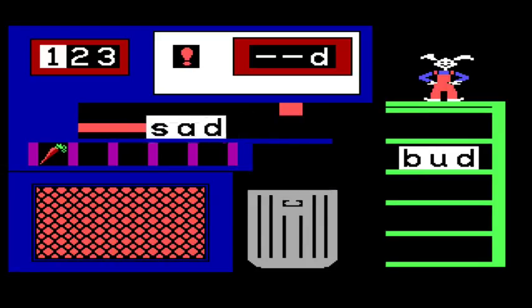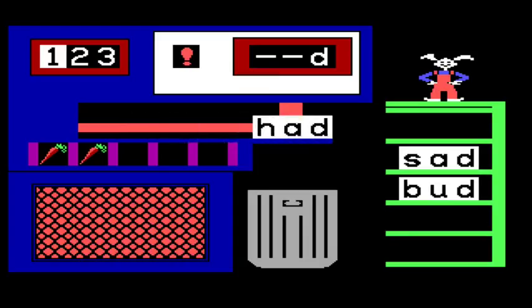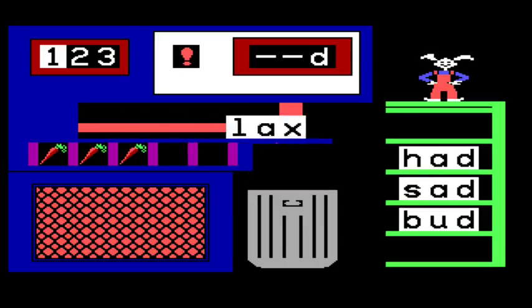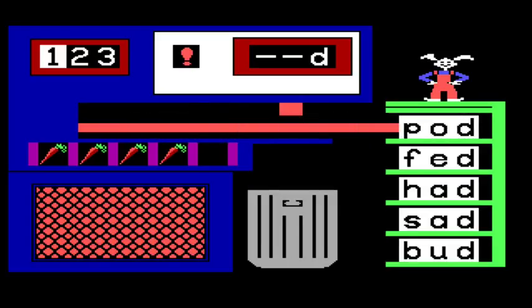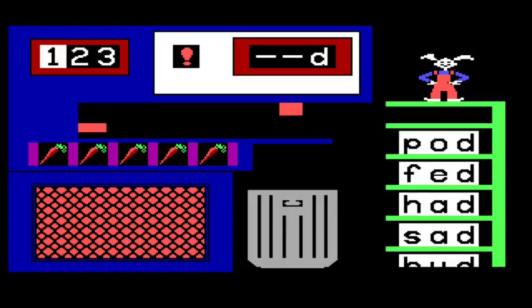I wonder what kind of age range this is made for — maybe three-year-olds? No, probably four or five. I don't know, it depends how clever you are as a kid. Hem can go in the bin. Lacks can go in the trash. Fed can go in the good place. Every time I get one in the place on the right, I get a carrot for Reader Rabbit. Oh my god, he does a little dance as well — look at him go!